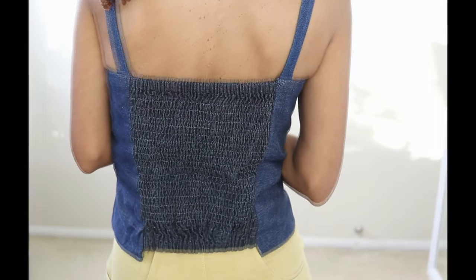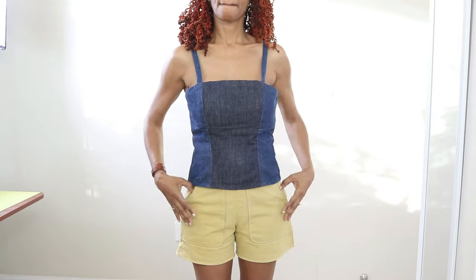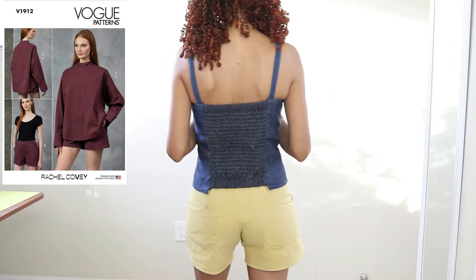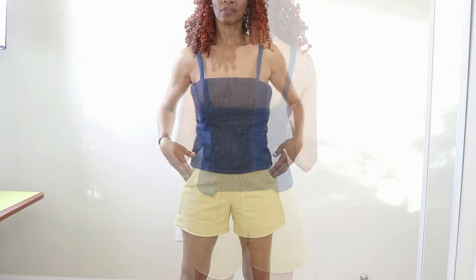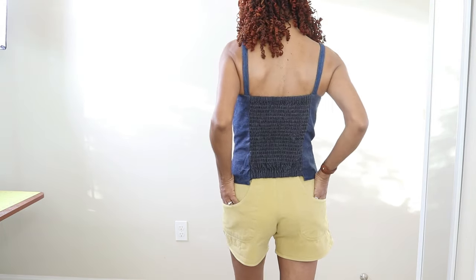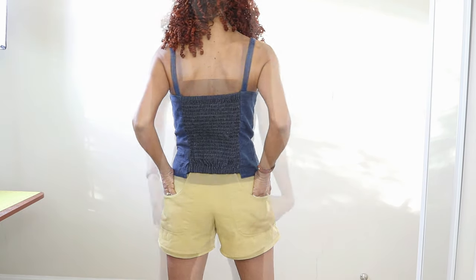I decided to pair this top with the Vogue 1912 Rachel Comey shorts that I made a while ago. I really love this shorts pattern — it has pockets in the back that I think are so cute. The top is rated as average and the shorts are rated as advanced.